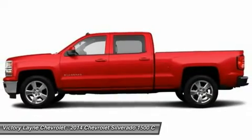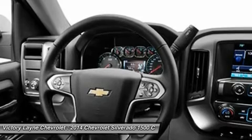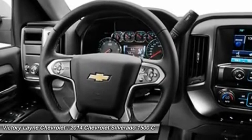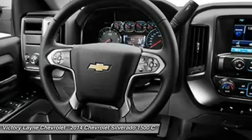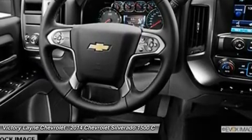The Silverado currently comes in three models: Short Box Crew Cab, Standard Box Crew Cab, and Standard Box Double Cab. Each has six trims with the 1WT as the base and the LTZ Z71 as the top-of-the-line option.